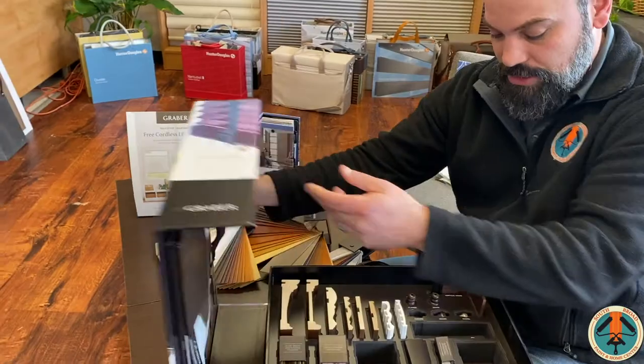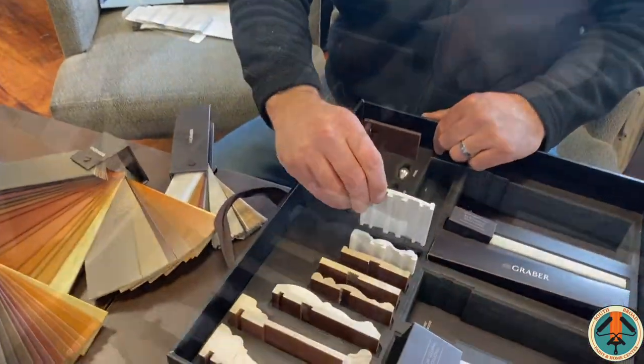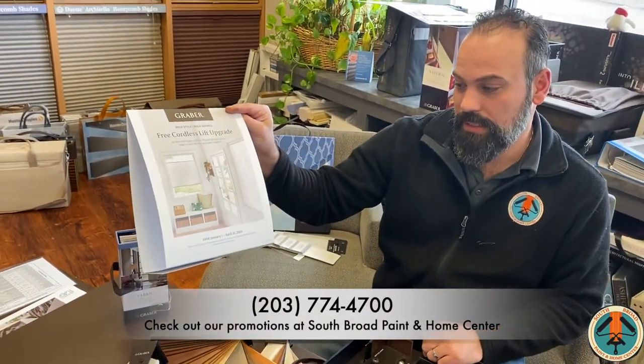They also offer a selection of trim products, as well as the free cordless lift available until April 22nd. Make sure you come down and check out our showroom for all the other options available. Thank you.